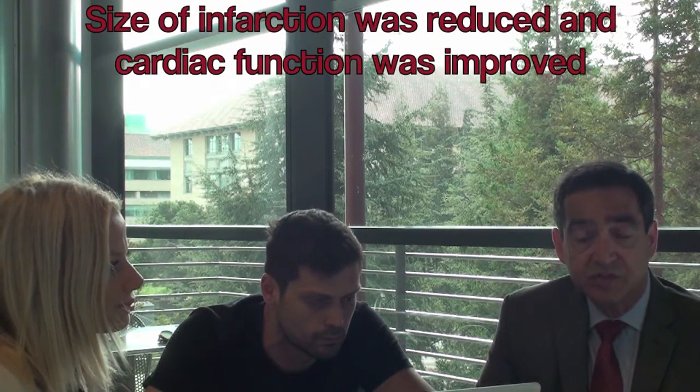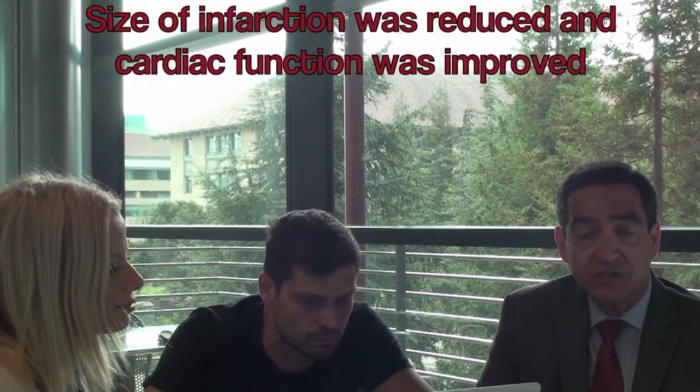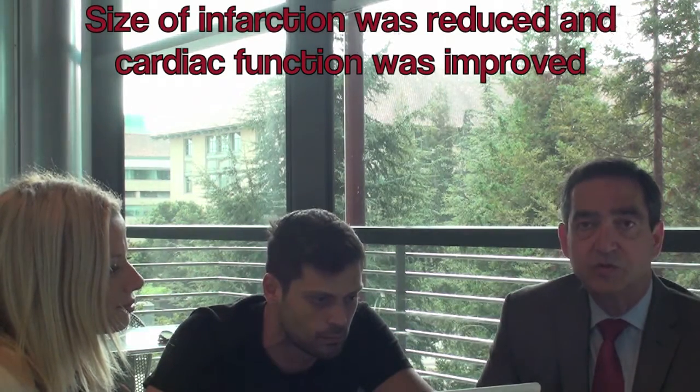We showed that the size of infarction was reduced in animals treated with nanoparticles compared to the controls. We also showed that the actual function of the heart improved compared to the control models.